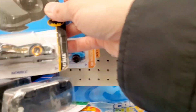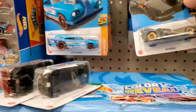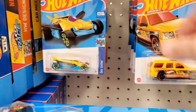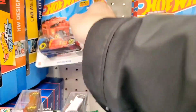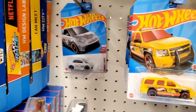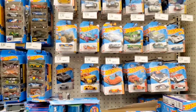Here's another one of those DeLoreans. Oh, here's the Batmobile from the 80s, I believe - it's been so long for that Batmobile, but still a cool Batmobile. I think I am getting close to the end - nothing else on the pegs. Back all the way to the end, the Fiat 500. And yep, I went through all the pegs here.